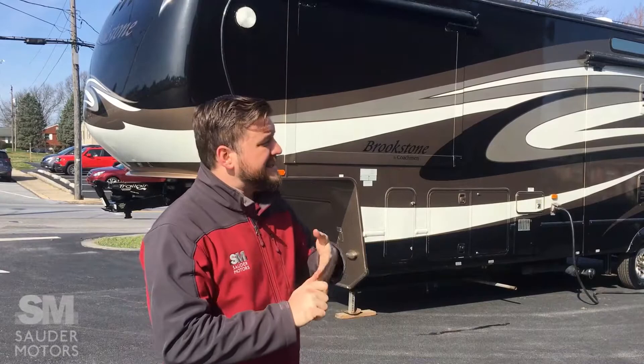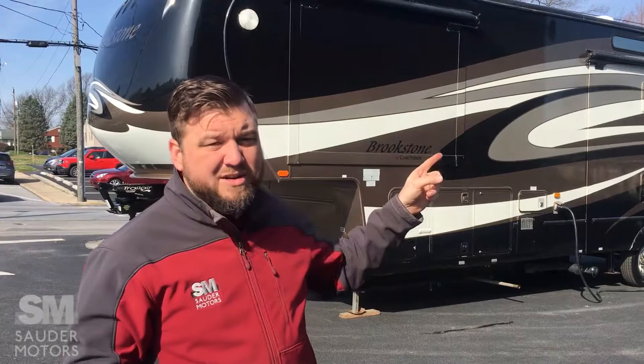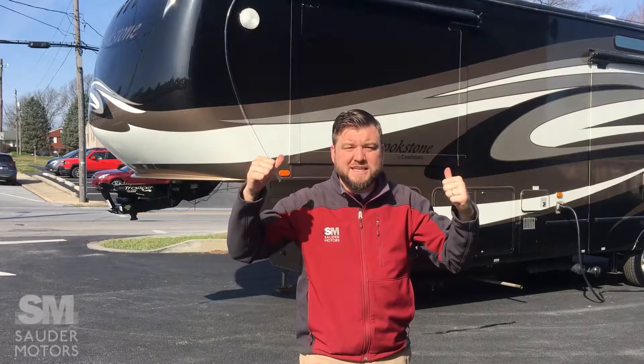Ladies and gentlemen, welcome back to Soudre Motors. J-Lap with you today. I have a fantastic fifth wheel for you. This is a 2011 Coachman Brookstone 370 MB. This trailer is 38 and a half feet long. It weighs 15,500 pounds, fully loaded. It has some fantastic options and a great layout inside. We're going to open it up, show you the outside, then show you the inside. So let's get to it.